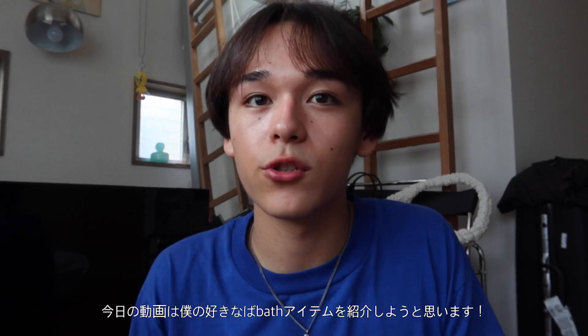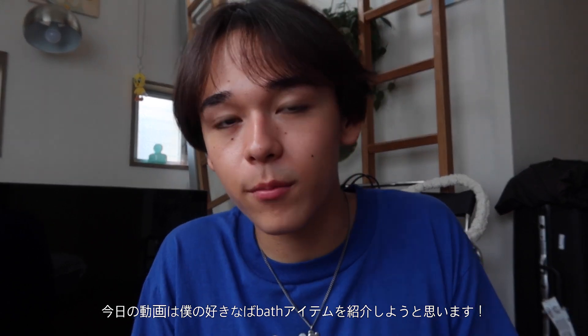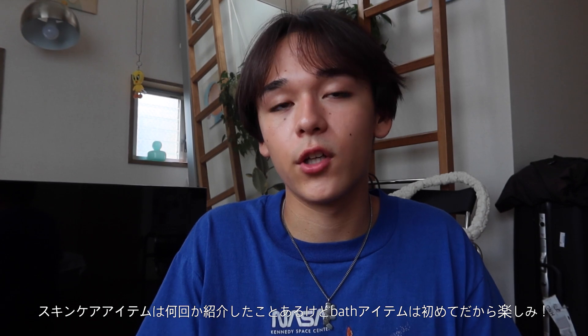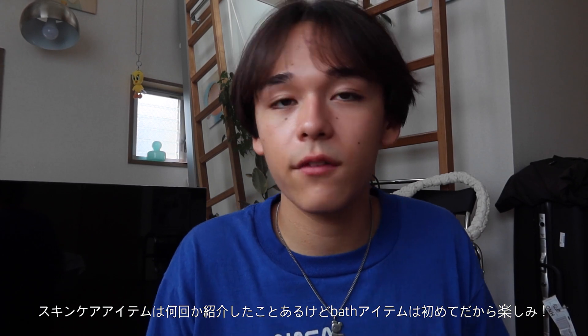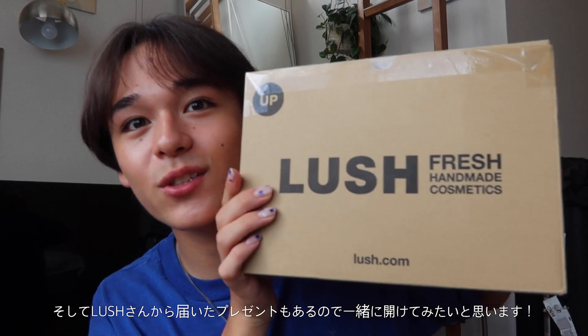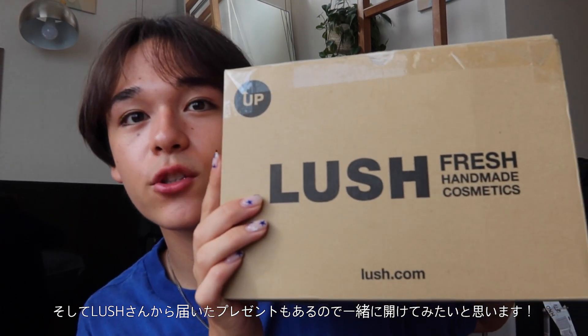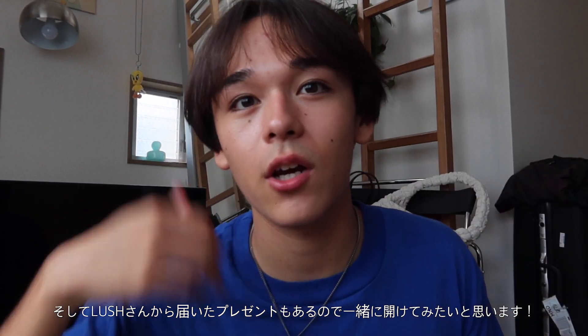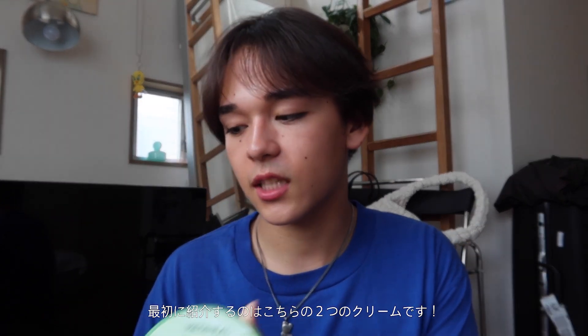Hey guys, welcome back to my YouTube channel! Today I'll be introducing my favorite bath products and my favorite products to use in the bathroom. I haven't really done a video like this — I've done a skincare video, but not one on my favorite bath products like body cream, hand wash, or face wash. I also have a little delivery from Lush, so thank you Lush for sending me this. Let's get right into the video!